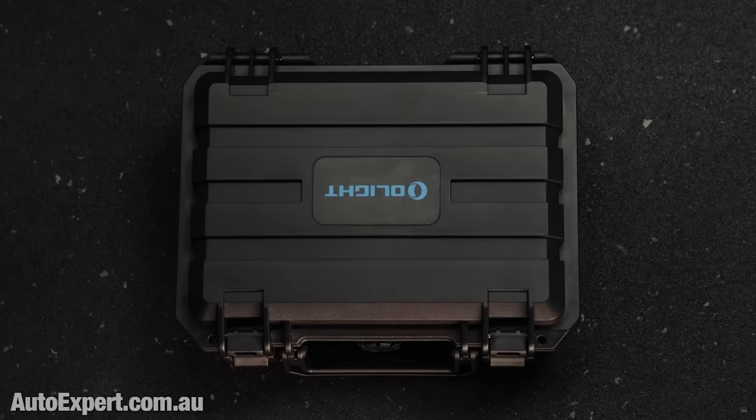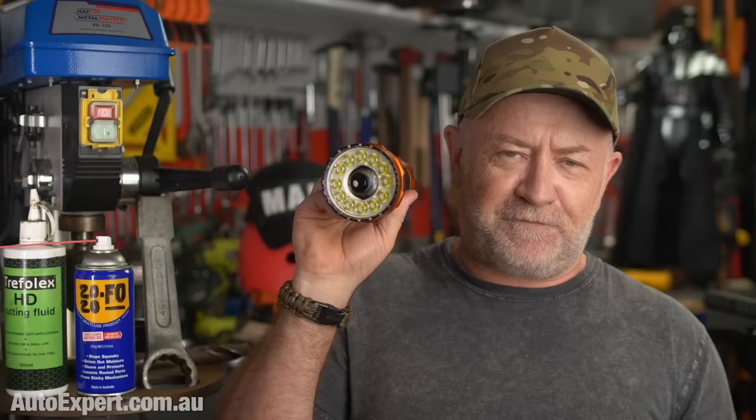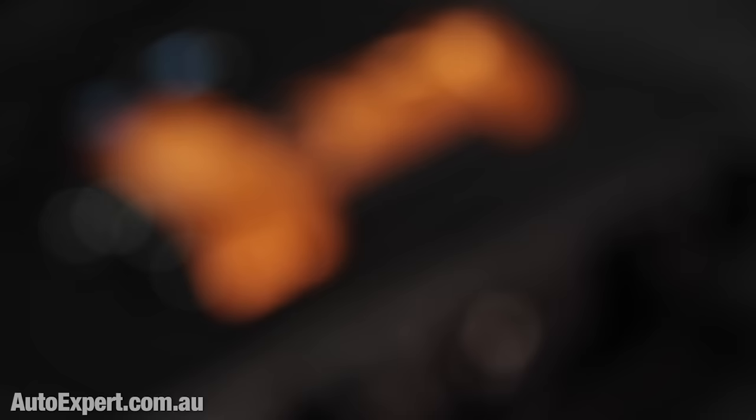Up the other end of the scale is the Marauder 2. This thing is insane — 14,000 lumens of floodlight from 12 radially mounted LEDs, plus a 500 lumen LED in the centre with a converging lens designed to throw a narrow beam 800 metres down the track as a spotlight. It recharges by waterproof USB-C port, with dust protection from a built-in iris. It's also a 54-watt-hour USB power bank that can recharge most electronic devices at up to 30 watts.